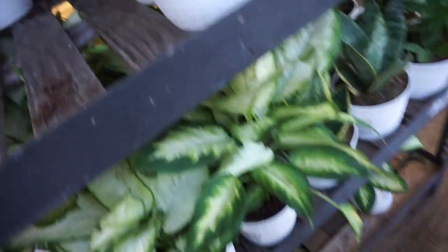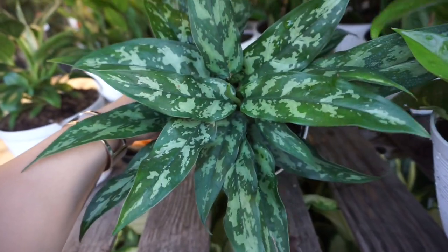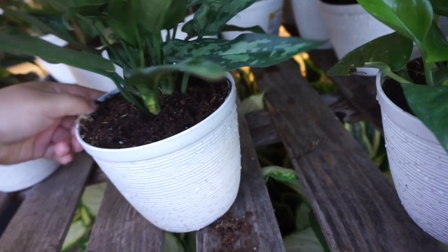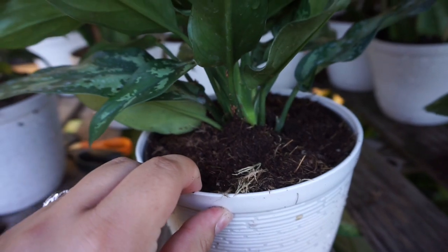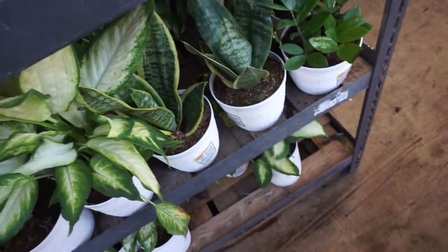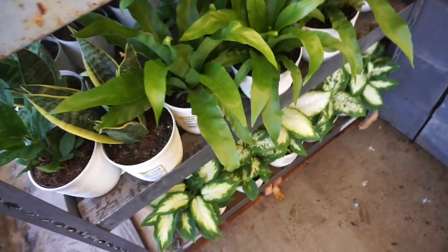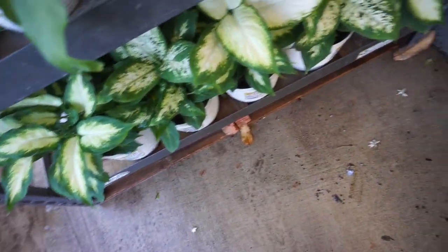They have a Maria aglaonema which is gorgeous — this one's in good shape. You get like two or even three plants, which is really good. They also have golden pothos, more diffenbachias, sansevieria, and bird's nest fern — and then two different types of diffenbachia.